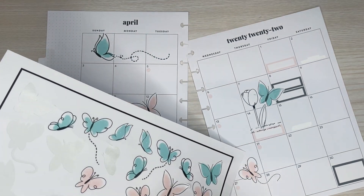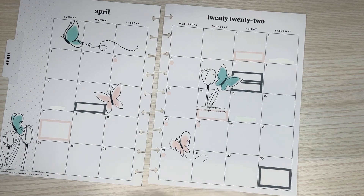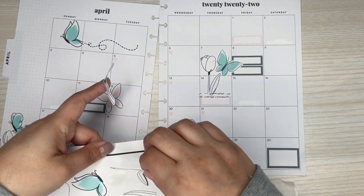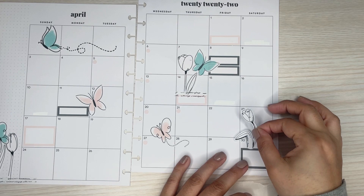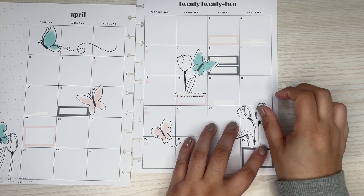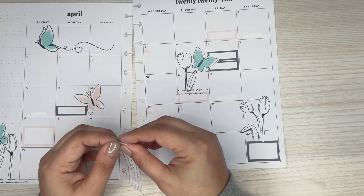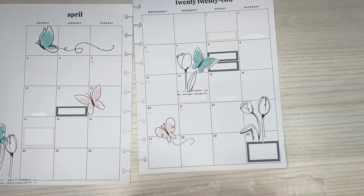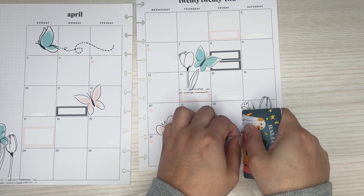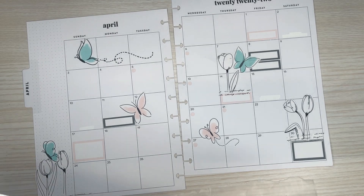What are you doing up here? I'm going to grab this one — okay, so I have three more flowers left to place.